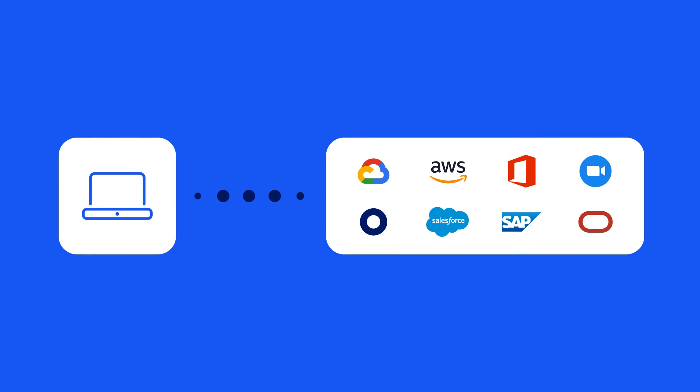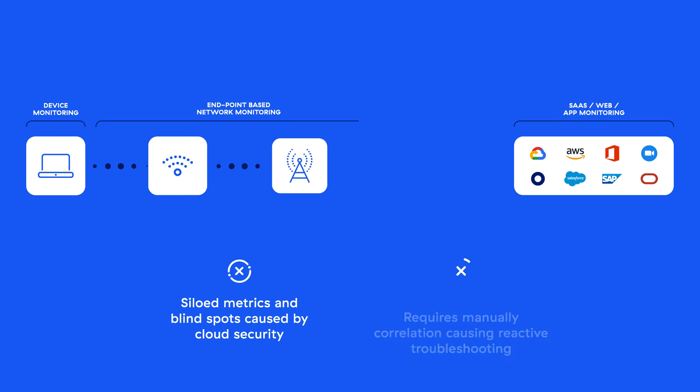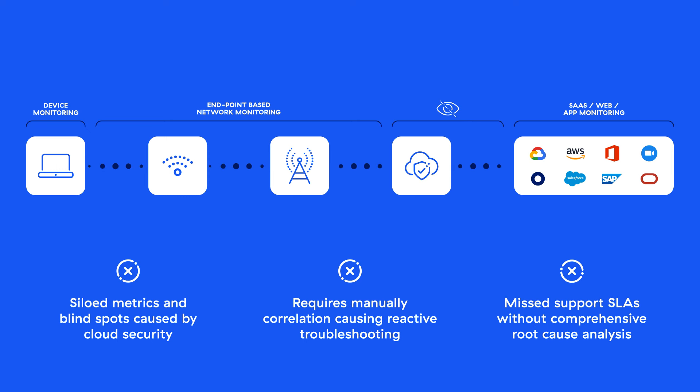Making matters worse, today's fragmented monitoring tools leave IT teams unprepared. Zero-trust architectures break network monitoring tools, and others only see part of the data path. This lack of visibility forces IT teams to firefight problems after users complain, versus proactively detecting and fixing them.